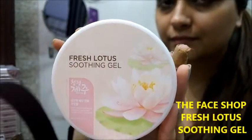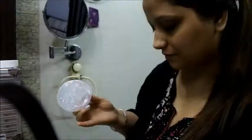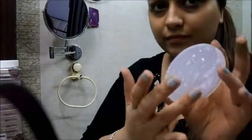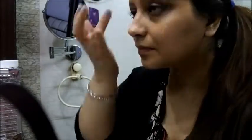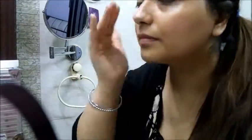Next I'm going to take this Fresh Lotus Soothing Gel. This is a very crystal clear gel and you don't even have to take too much of it. You can use this gel whether you have dry skin or oily skin, because it's a very moisturizing gel that will soothe your skin very nicely, and it is best for sensitive skin.